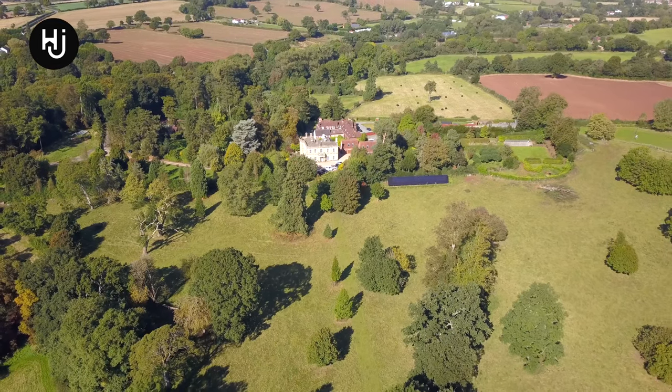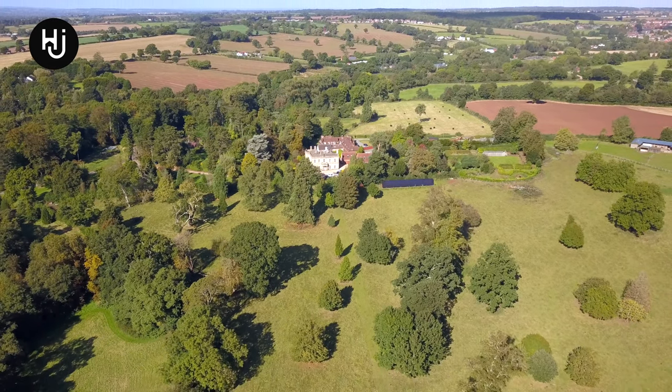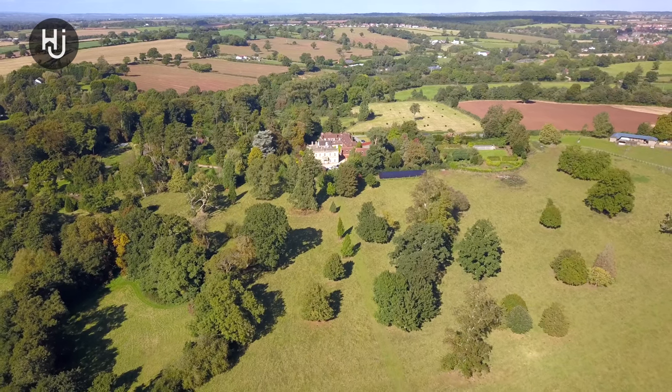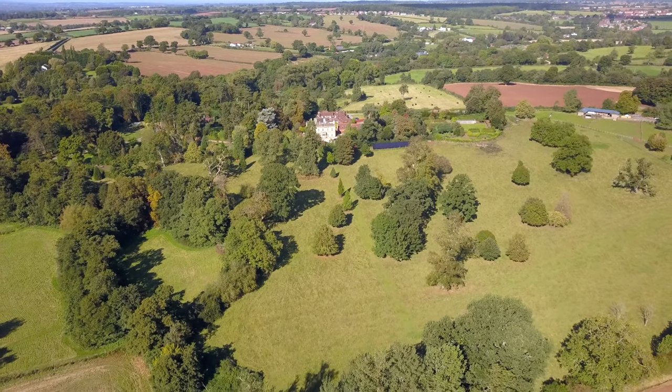If you'd like more information or to arrange a viewing on this stunning Grade 2 listed home, offering nearly 9,000 square foot of principal and secondary accommodation set in magnificent grounds extending to approximately 32 acres, then please get in touch.